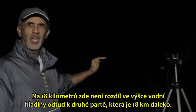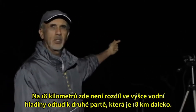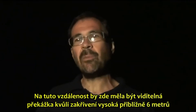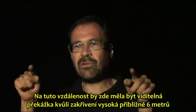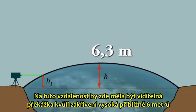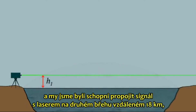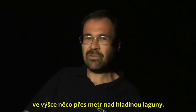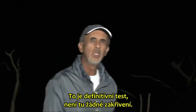So as we are at 18 kilometers, there is no water level difference from here to the other crew that is 18 kilometers away. It is exactly level. On this distance, there should be a visual obstruction by virtue of the curvature of approximately 6 meters. And we were able to get the signal from a laser cannon from the other shore at 18 kilometers, at a little more than a meter from the level of the lagoon. This is the ultimate test.